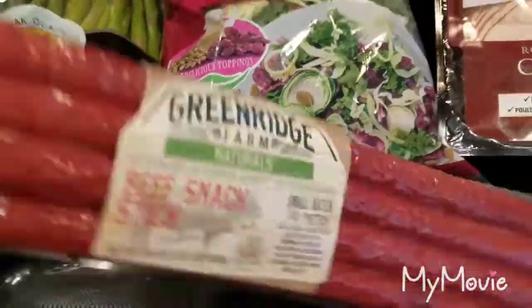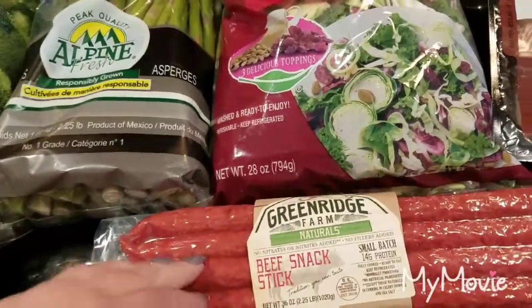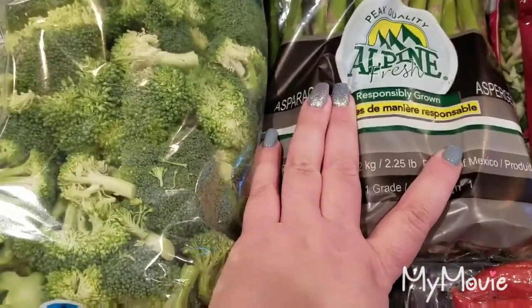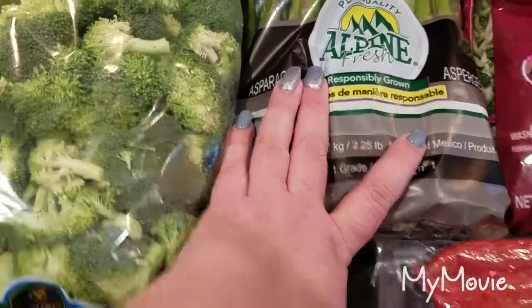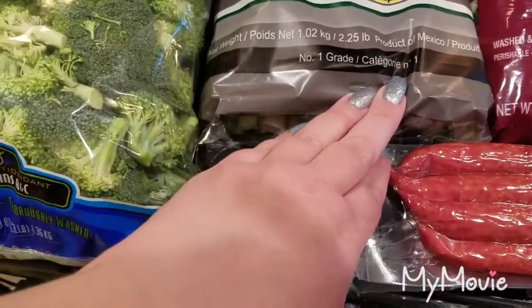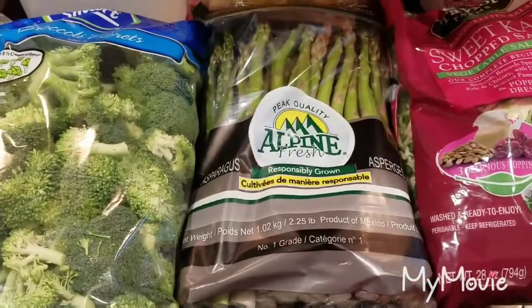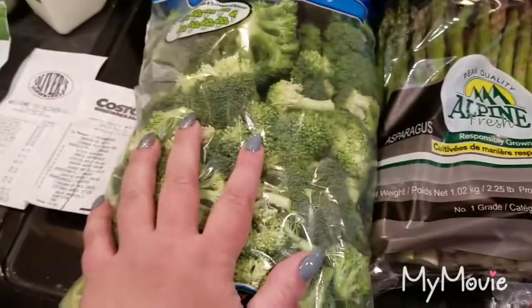The good thing is you could throw these in the freezer — take one package out and throw the others in. Their asparagus looked really good; I can't remember the exact price but it was $5.99 for two and a quarter pounds. We love, love, love asparagus, so I grabbed that.